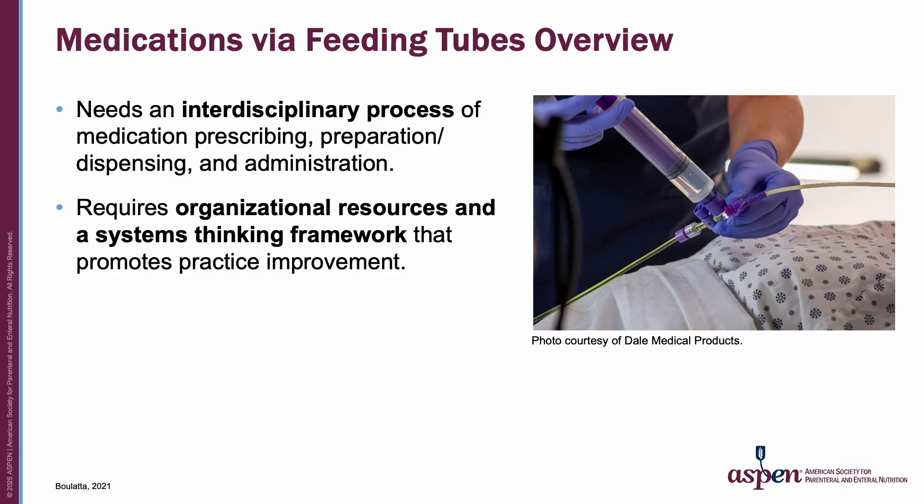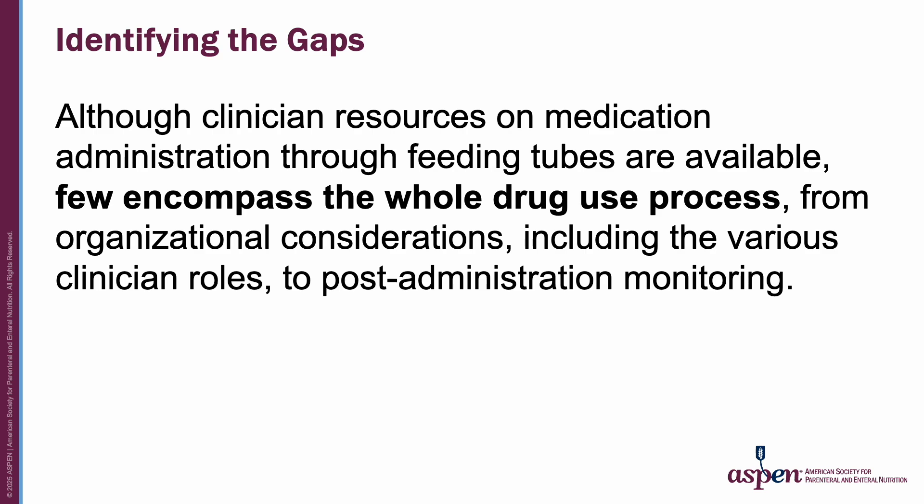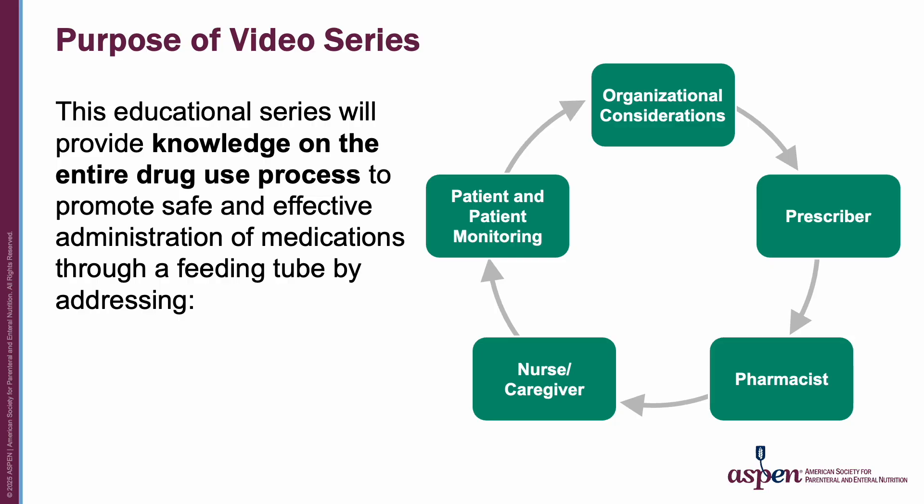Safe and proper medication administration through a feeding tube requires organizational resources and a systems thinking framework that promotes improvement in practice at the front line where patients, physicians, nurses, pharmacists, and dietitians interface. Although clinician resources on medication administration through feeding tubes are available, few encompass the whole drug use process from organizational considerations — including the various clinician roles and protocols — to post-administration monitoring. This educational series will provide knowledge on the entire drug use process, addressing organizational considerations, the prescriber, the pharmacist, the nurse or caregiver, and the patient and patient monitoring.